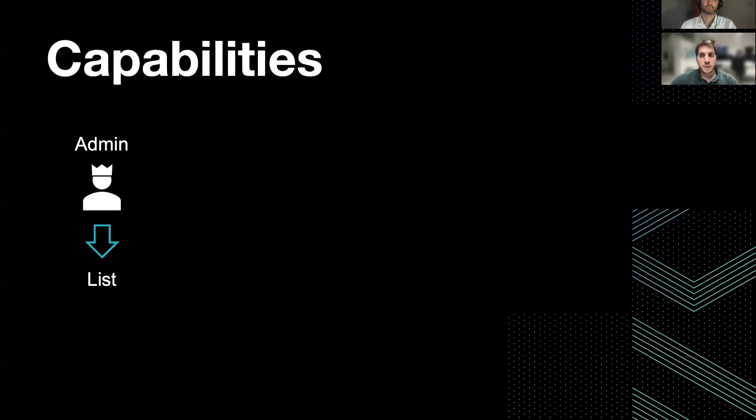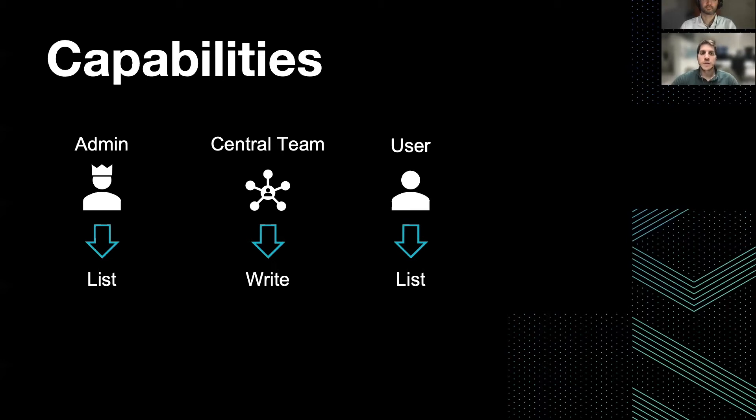It is also important to note the capabilities that different actors have on this path. For example, the admin can just list the secrets. The central team — those giving the credentials — can write, update, and even delete secrets, since they are actually managing them. While users just need to list those credentials, since these are to be used only in pipelines. So team members are not allowed to read these secrets directly. And clearly, the token the pipeline uses — authenticated via the app role injected by our Trust Manager — can read these credentials.